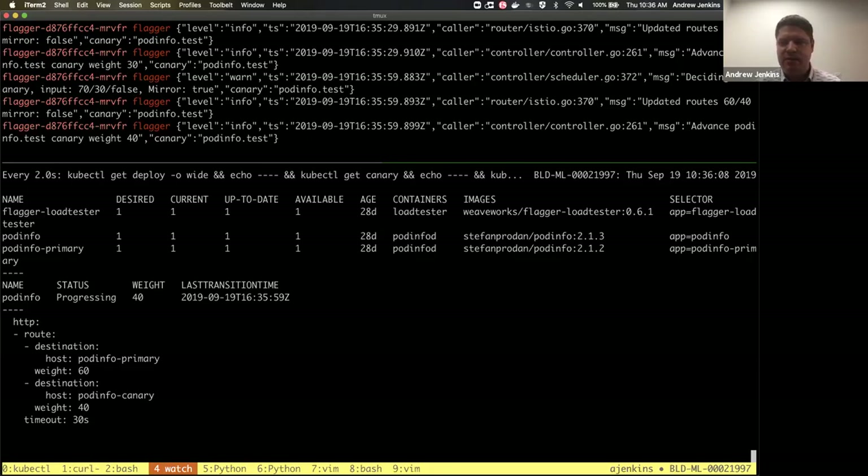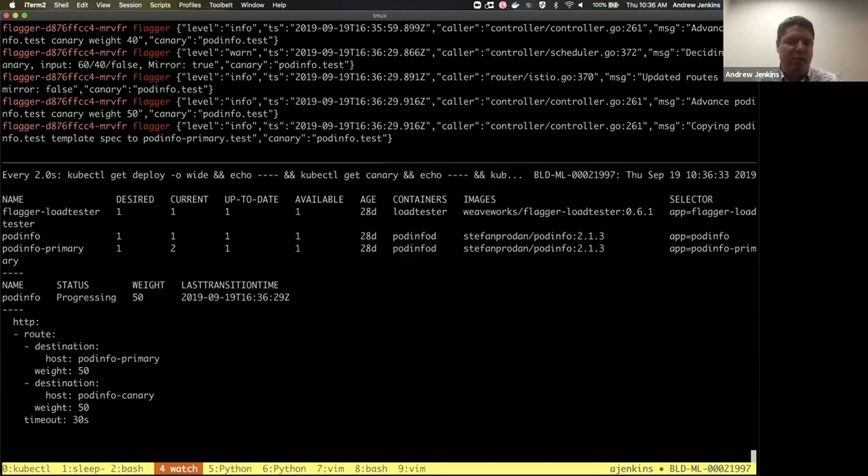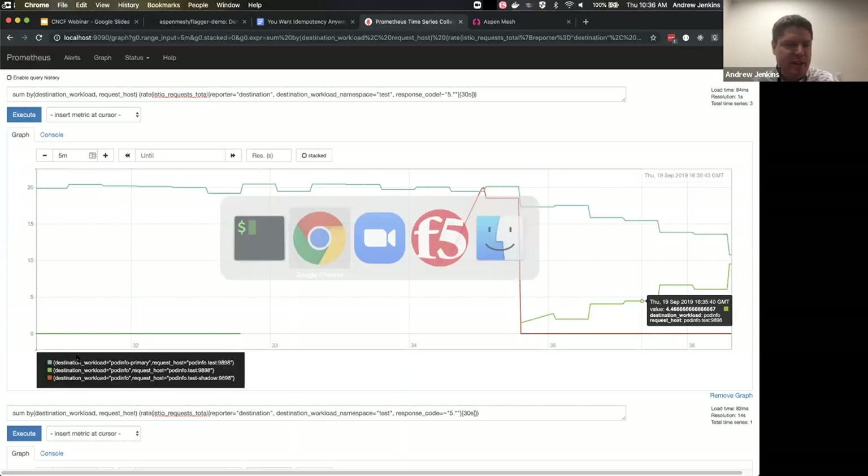We're up to 60/40 now and stepping up — there's the mirroring pre-stage, then the canary ramp-up. We're about to hit 50/50. There we go — 50/50. Flagger has shifted and is deploying 2.1.3 as the new primary. It's going to shift traffic 100% to the new deployment and be ready for future deployments. Routing all traffic to primary — 100% to zero. Flagger is finalizing. That's Flagger for progressive delivery in a nutshell. The links are in the chat so you can try this at home with all the commands and YAMLs to reproduce the same demo.